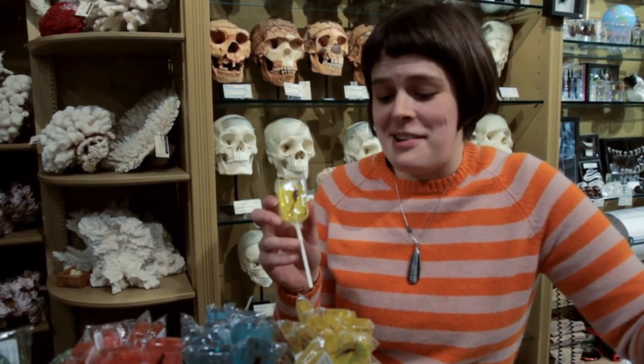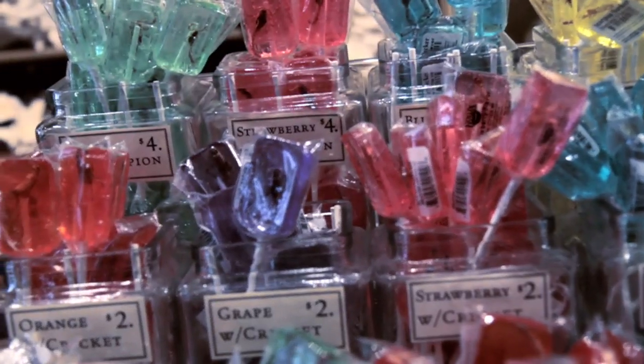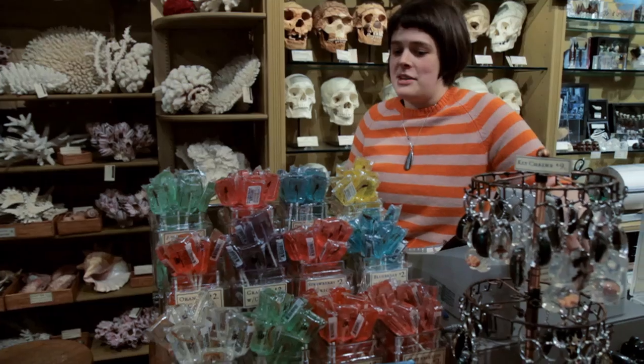Some yucky, silly fun — we have the most delicious insect lollipops. We have a banana scorpion, apple scorpion, grape cricket, watermelon worm — you name it.